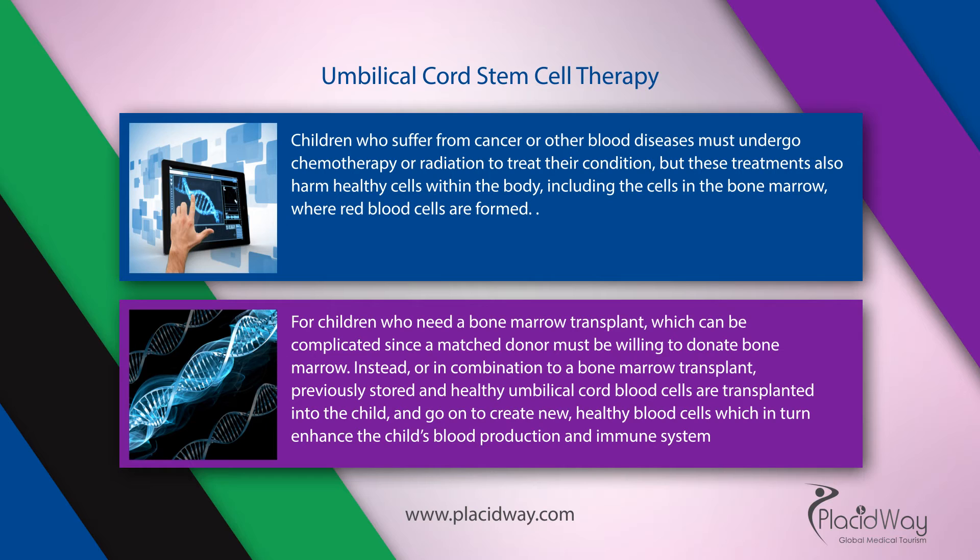For children who need a bone marrow transplant, which can be complicated since a matched donor must be willing to donate bone marrow, instead, or in combination with a bone marrow transplant, previously stored healthy umbilical cord blood cells are transplanted into the child, and go on to create new, healthy blood cells which in turn enhance the child's blood production and immune system.